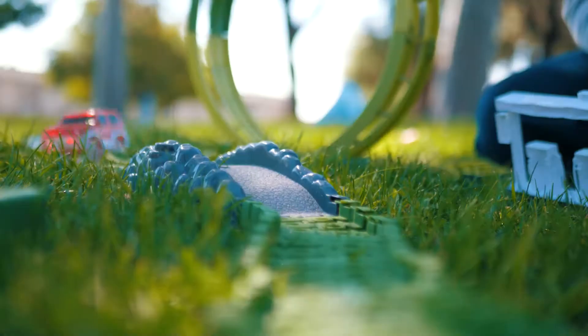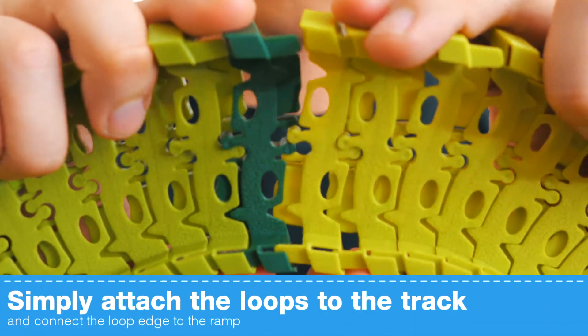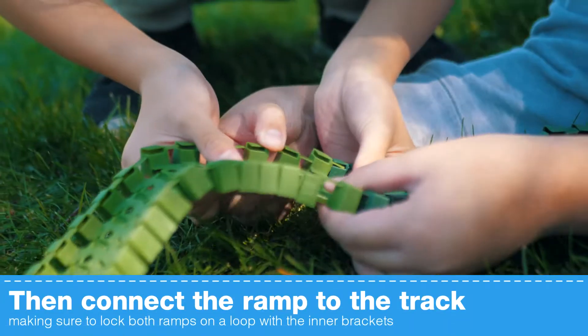Make your car swerve, skid, loop-de-loop, and even roll forward. Create and customize unique track designs to evade those dinos. Simply attach the loops to the track and connect the loop edge to the ramp, then connect the ramp to the track.